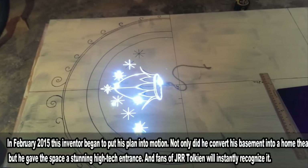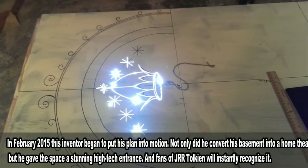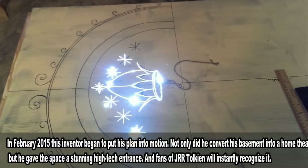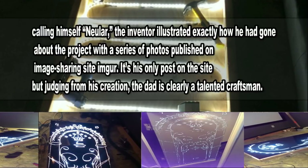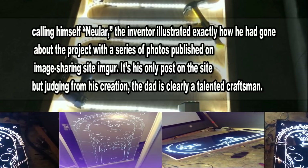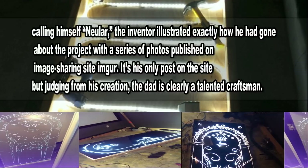In February 2015, this inventor began to put his plan into motion. Not only did he convert his basement into a home theater, but he gave the space a stunning high-tech entrance that fans of J.R.R. Tolkien will instantly recognize. Calling himself Newler, the inventor illustrated exactly how he had gone about the project with a series of photos published on image-sharing site Imgur.